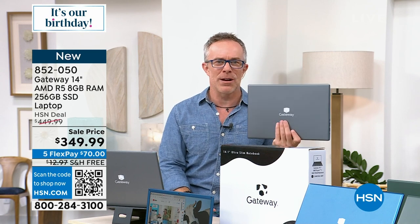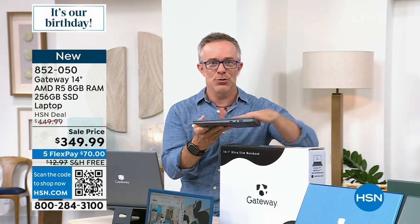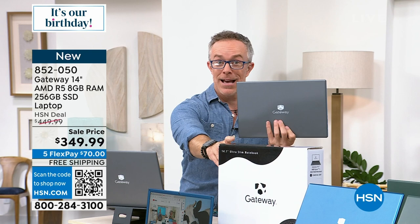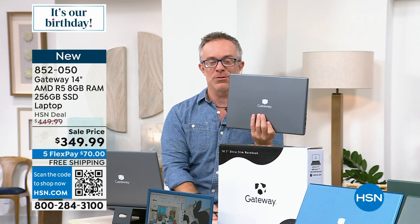Pick it up and realize it's a great value. Let me introduce you to what Gateway looks like now in 2023. Same great name, same great packaging — even got that nice cow print on the packaging, which is fun.